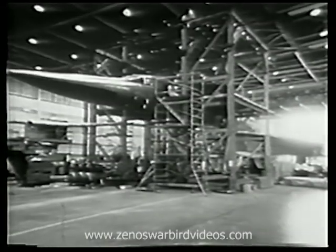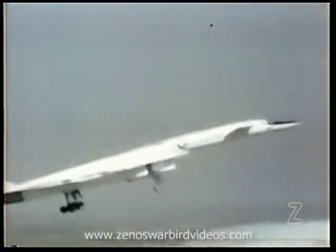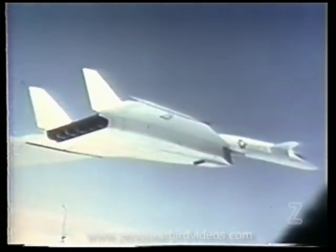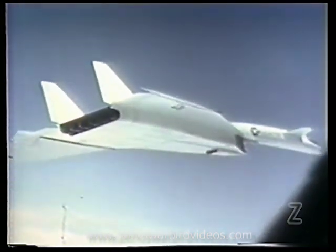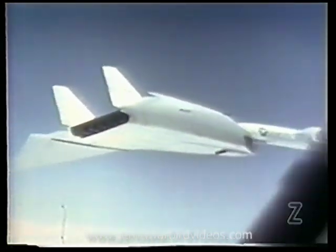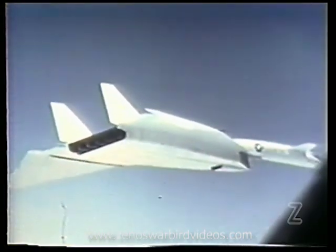Next on the schedule was a complete proof loading. Controlling and stabilizing surfaces were loaded to their limits; deflection was as predicted and the surfaces met all requirements of high-speed flight. After thorough proof loading, the plane was ready for flight five — the start of phase two tests. With the wingtips full down 65 degrees for the first time, the plane shot to a new high speed of Mach 1.6.